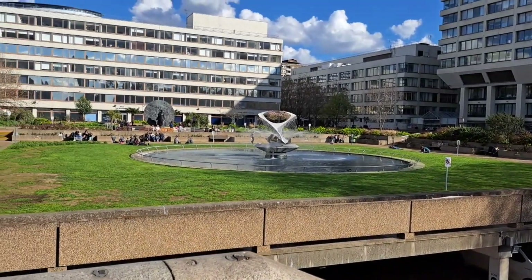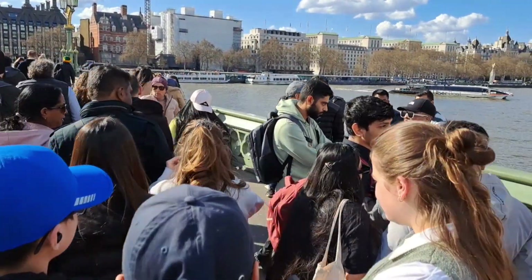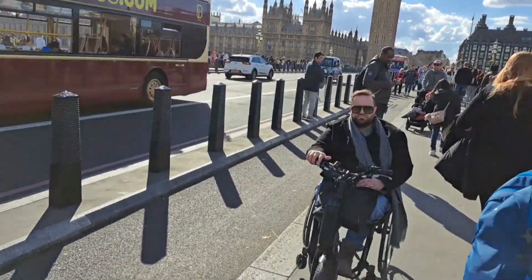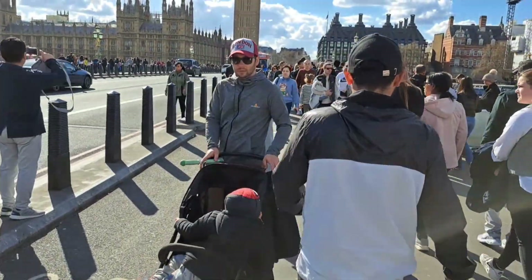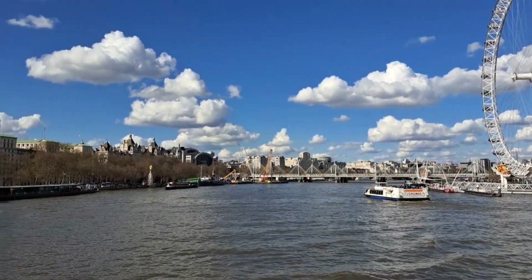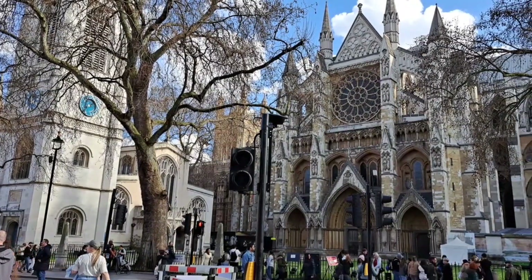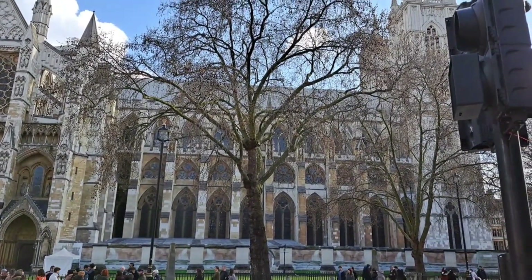This is St Thomas' Hospital — feel free to have a rest at their park. As you stroll along Westminster Bridge towards Big Ben, it is essential to remain vigilant and cautious of a prevalent scam targeting unsuspecting passers-by. This particular scam involves street performers enticing individuals to participate in a seemingly straightforward game where the objective is to locate a hidden ball under one of several cups. Don't forget to turn around and see the view of the River Thames and the London Eye. Take a photo of Big Ben while you're here. If you have time, take a tour of Westminster Abbey where you'll see 1,000 years' worth of history on famous people and royalty.